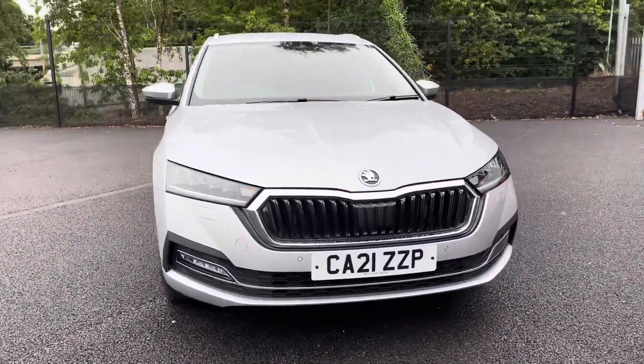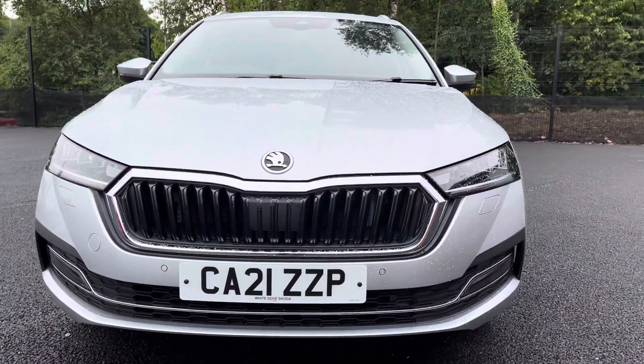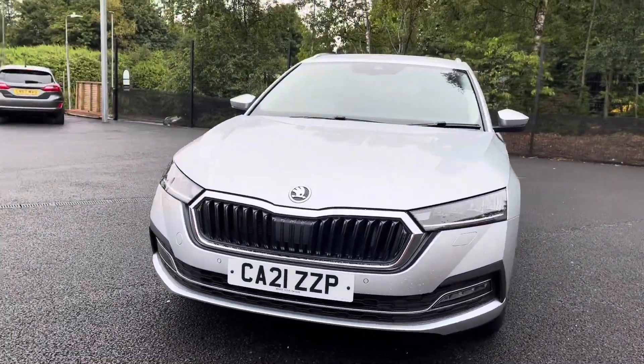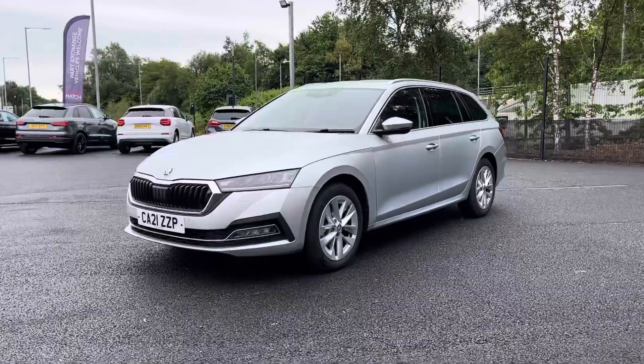It does have brilliant service history covered by Skoda, being serviced in 2021 and 2022. There's more details regarding that on our website. We're just taking a look at your full LED headlights with your LED daytime running lights, ensuring you always have crisp visibility at night.